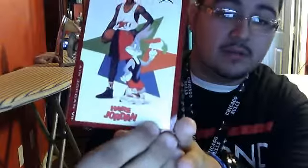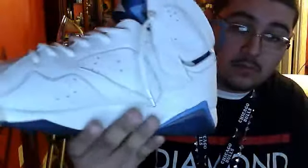The colors are white, French blue, and flint gray. I'm going to show you the retro card first — MJ with Bugs Bunny wearing the Air Sevens. I picked these up for seventy dollars.